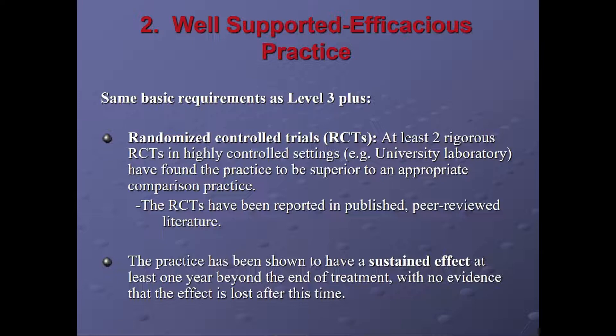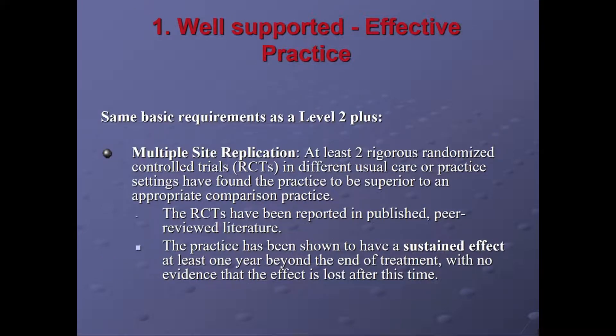If multiple outcome studies have been conducted and the overall weight of evidence supports the efficacy of the practice, you're looking for a well-supported, efficacious practice change. Basic requirements are RCTs with at least two rigorous studies published that found the intervention works and improves a system or health outcome. The practice has also shown a sustained effect beyond the treatment period. Well-supported, effective practice studies are when multiple sites have replicated the same intervention across at least two RCTs and reported in the published peer-reviewed literature, and the intervention or practice change has shown a sustained effect.